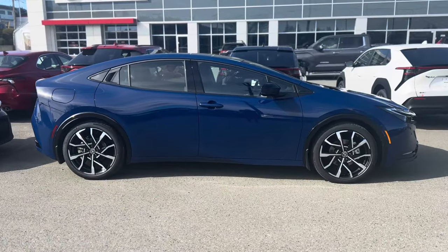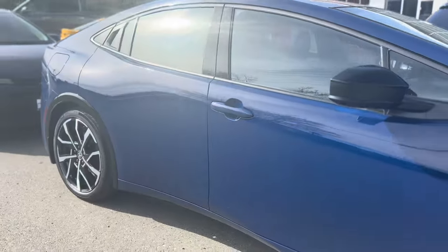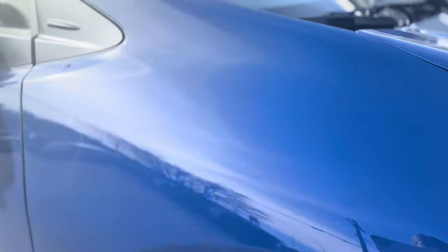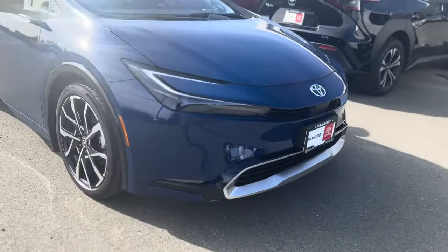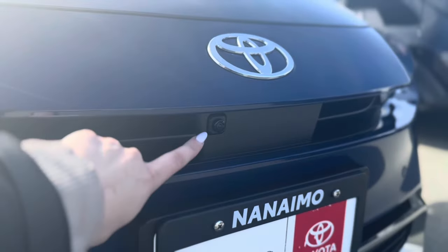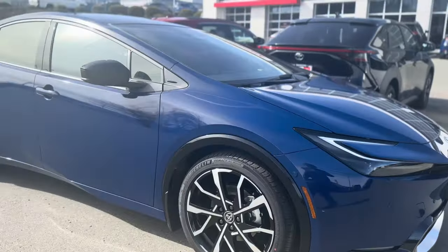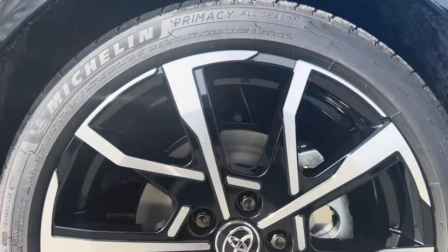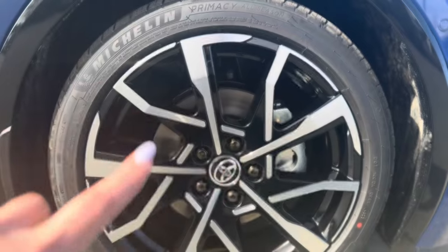Starting with the exterior, this is the Reservoir Blue — I really love this blue. It's a nice dark, creamy color, not a metallic fleck. Very solid looking; it really stands out and has a nice pop to it. Along the front end, we have parking sensors. It also has a 360-degree camera, which I'll show you inside. I really love the new sporty look of these — it doesn't look like a Prius at all anymore. You have 19-inch alloy wheels.